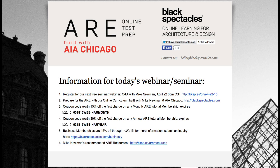Blackspectacles.com is the home of online learning for architecture and design. You can go to blackspectacles.com and get a taste of the online ARE prep curriculum we built with AI Chicago and Mike, covering all seven sections of the exam. There are free tutorials in every one of those courses. As part of today's session, you're eligible for coupon codes — 15% off the monthly membership and 30% off an annual membership, all through the end of the month.